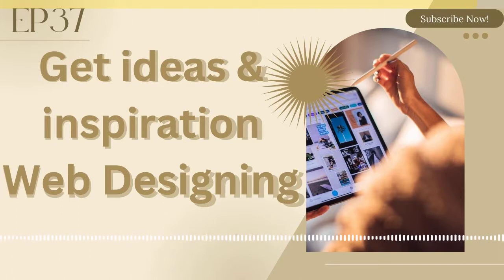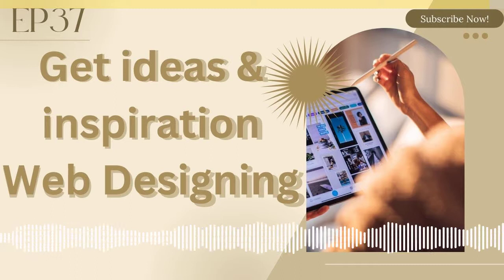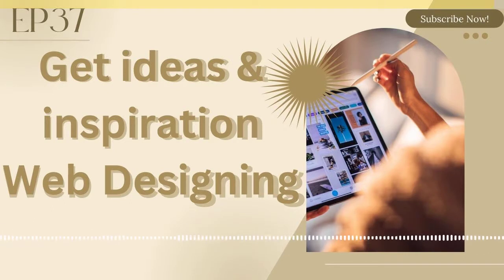It really depends on what type of interest and category you are in, but these are my five ways that I use these websites to get inspiration and ideas for web designing. Thank you for listening until the end, and I'm going to be seeing you in the next episode, episode 38 of Learn With Me.